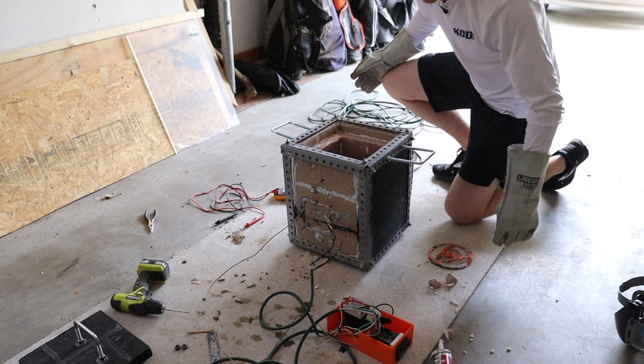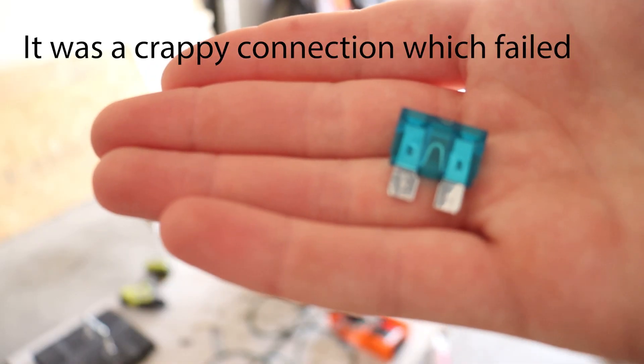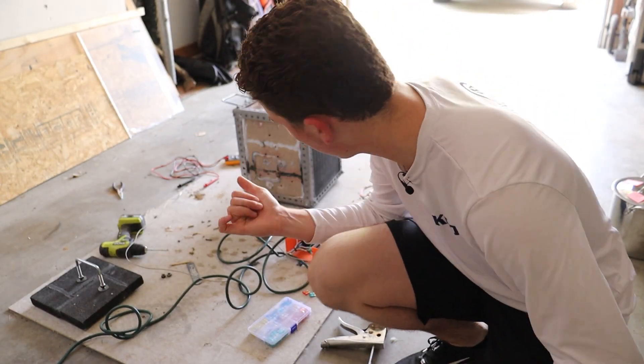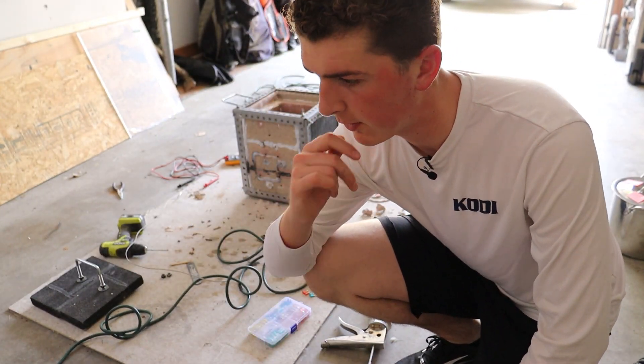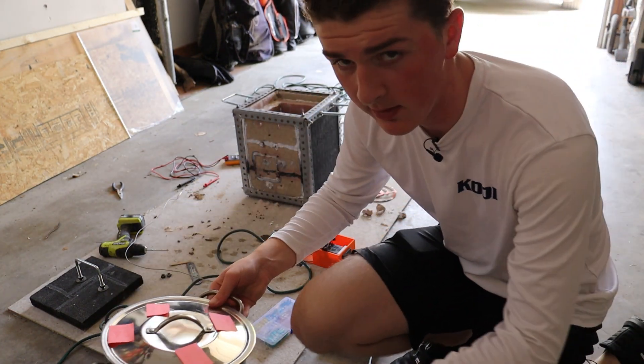I'll check the resistance after it's cooled down. I'm going to check the fuse next, and if not that, maybe one of these wires. The fuse is fine — I might replace it anyway. There's about a four-hour wait for this to cool down, so in the meantime we're going to get on with making this vacuum chamber.